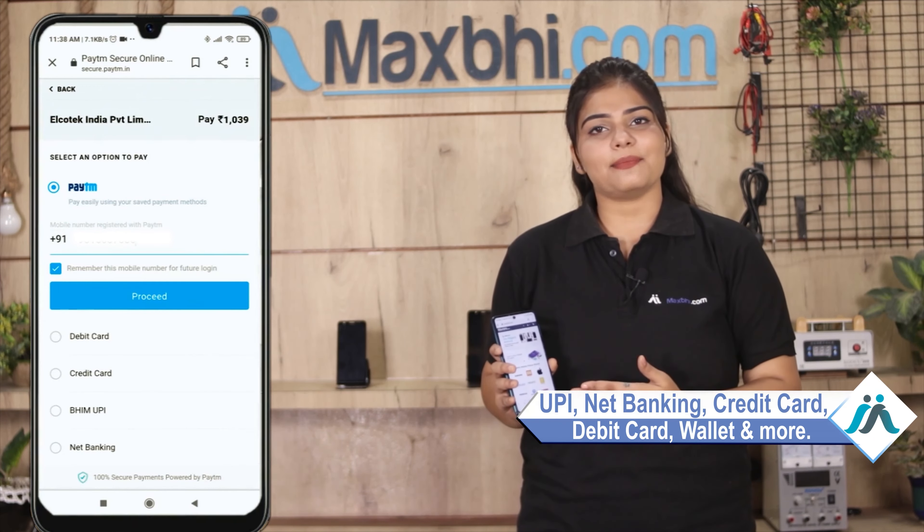Payment options include UPI, Net Banking, Credit or Debit cards, Wallets, and more. Once your payment is done and your order is processed, it will be safely packed and dispatched within 1 to 2 days.